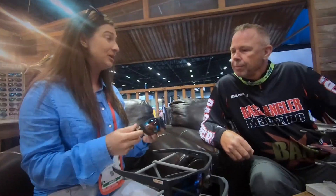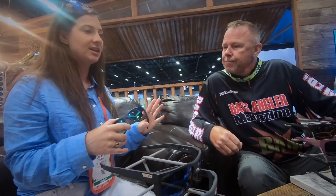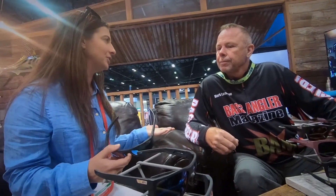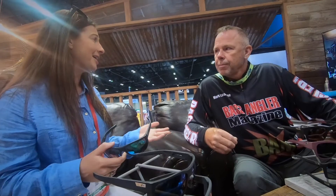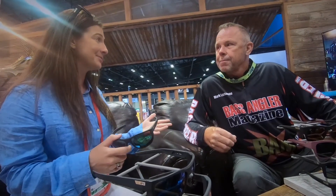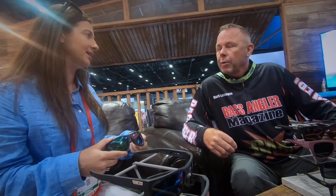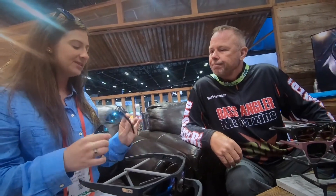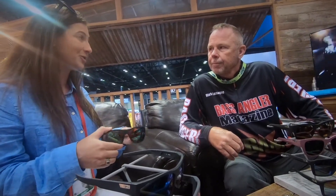We're really excited about the collection, and specifically for bass anglers we've got some great options. My favorite is going to be the green lens for that market — something that's going to give you a little bit more contrast. With 580 technology you're going to be able to cut through glare and get a little bit of color enhancement overall. Green lenses make the fish stand out just a little bit more. This is the Santiago, one of our 8-base frames, really great for those long days on the water.